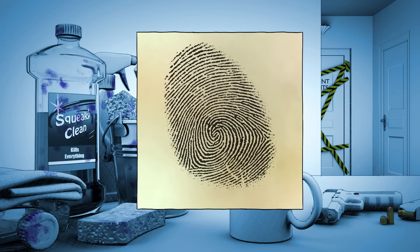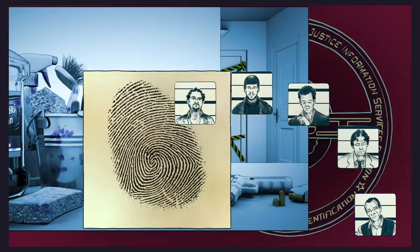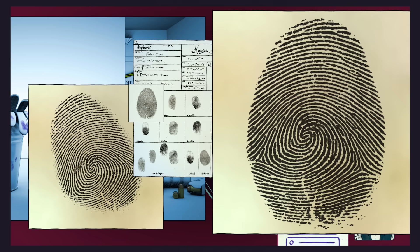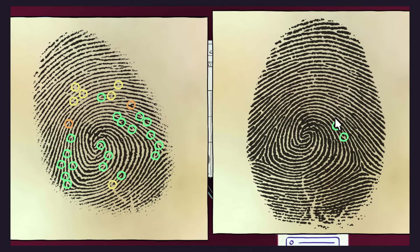Once investigators have collected prints, they get to work matching them with potential suspects. In certain cases, investigators will use automated computing systems that can narrow down potential matches found in national fingerprint databases. Certified experts then compare minor fingerprint details, such as how the ridges branch and intersect, and the spacing of oil pores. Any result must be blindly verified by a second expert before information is handed over to justice departments. The fact that fingerprint patterns are unique for every individual makes them particularly strong evidence in criminal cases.